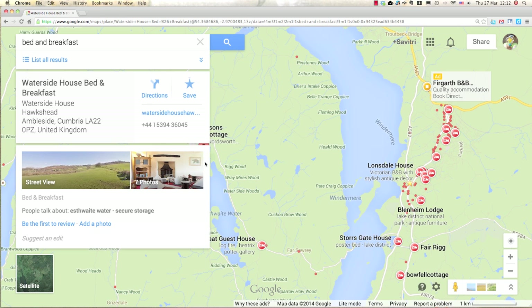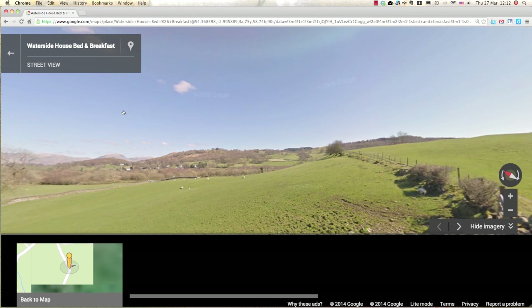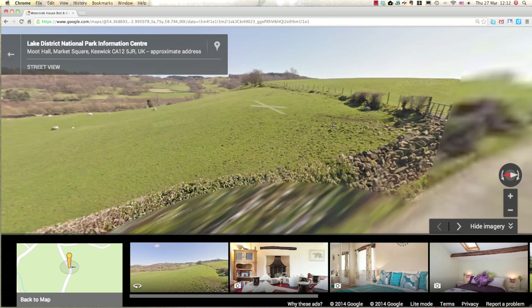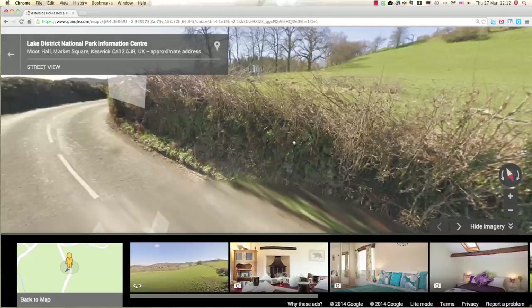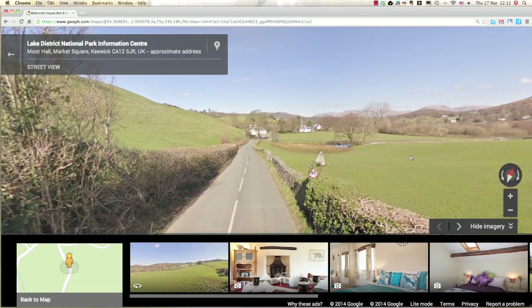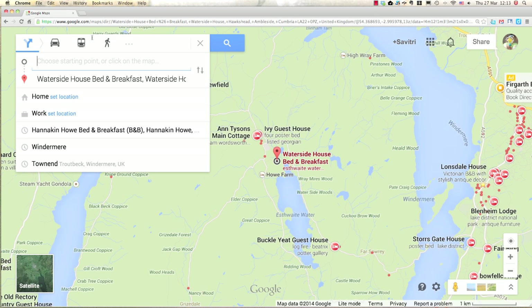Here's an option — you can see street views and photos, so let's click on this and see what's around. It looks like it's on a small road, mostly hills, quite remote. I like that. So I'll save this. It has a website and phone number, and I can find directions. Let's see how far it is from Windermere.